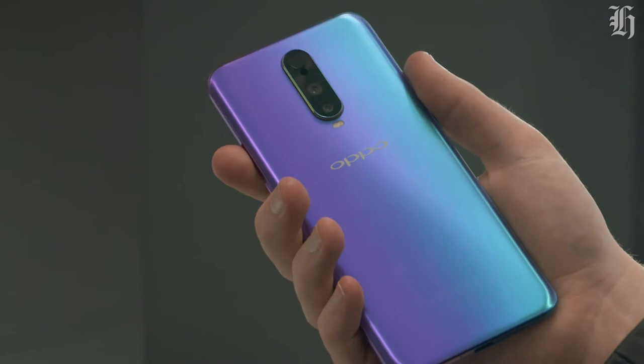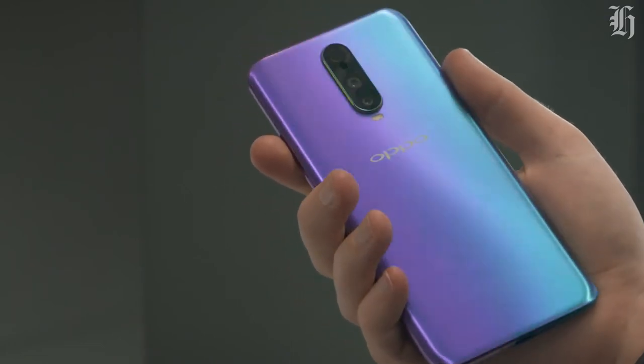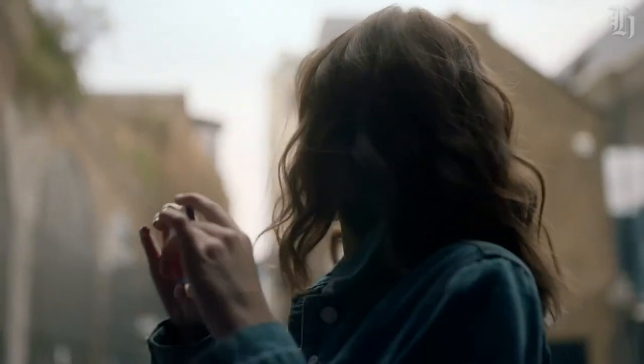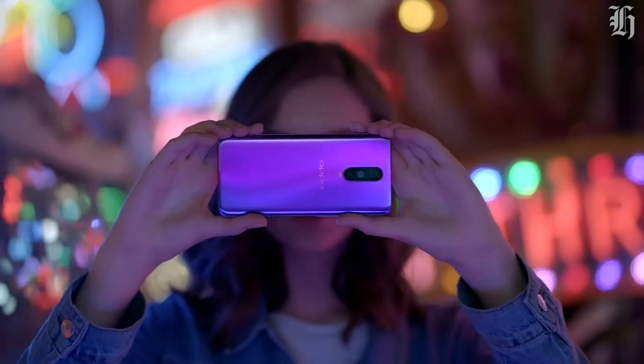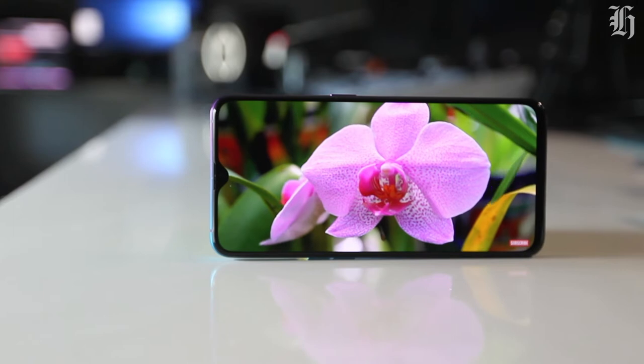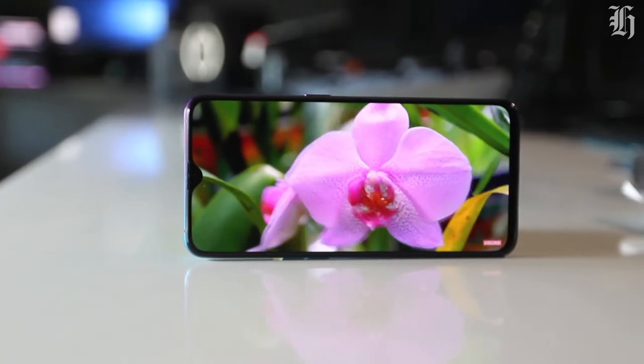The phone has a beautiful 3D-misted glass back, which transitions from blue to purple depending on how you're holding the device. The unique design is non-reflective, making it more resistant to fingerprints and smudges.